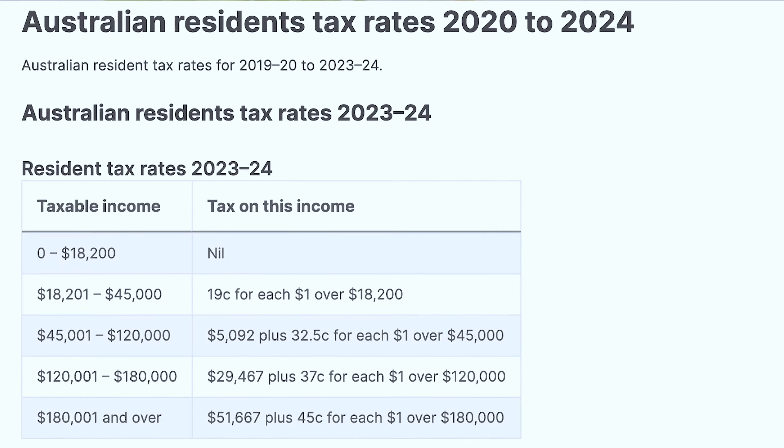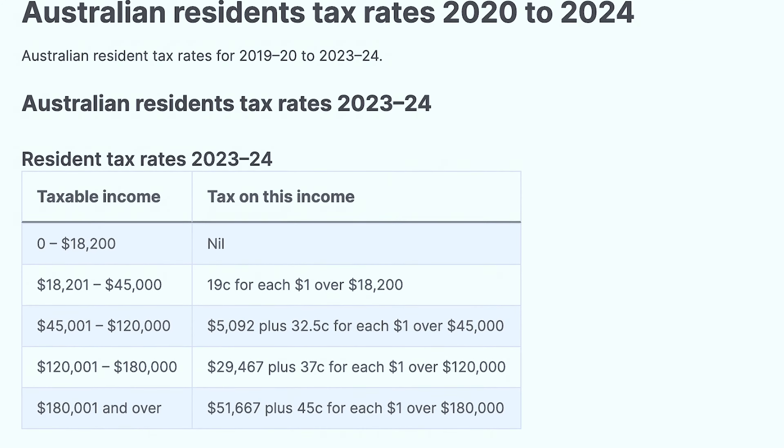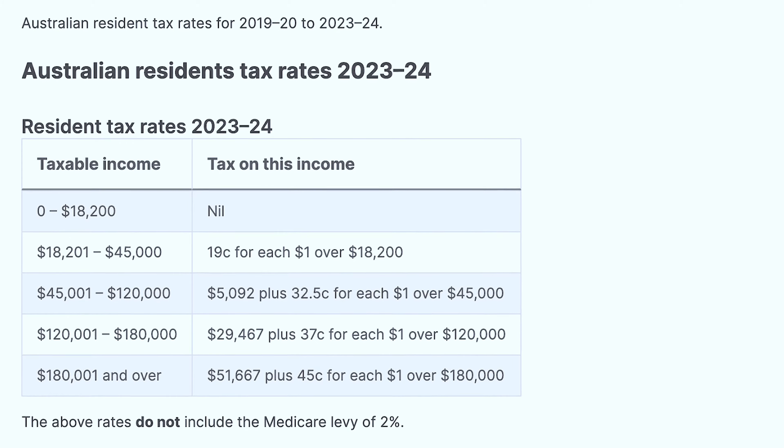Gross pay means I have not been taxed — no deductions at this point. Now because of my pay scale: since I earn $140,000 annually, my pay scale falls under Scale 2. In the Australian taxation system there are different pay scales — if you earn zero to approximately $18,000 you pay no tax, but anything above that you progressively pay tax.